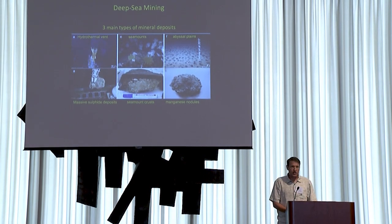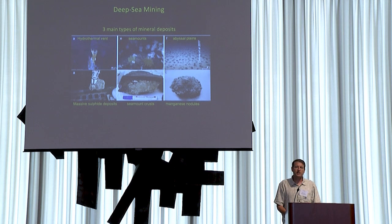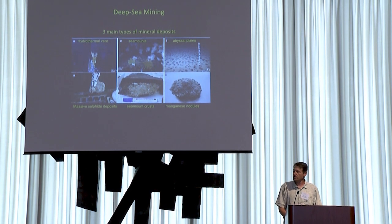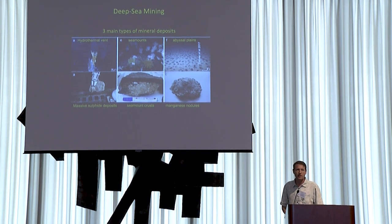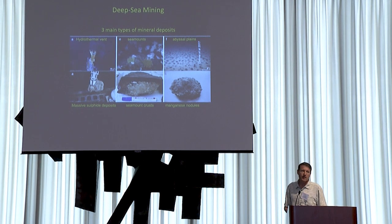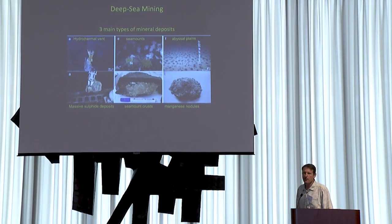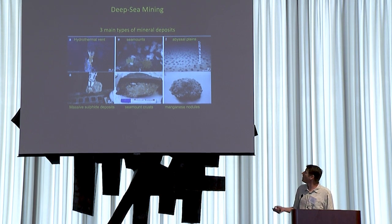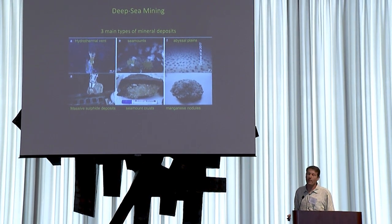There are three main mineral types that are of interest to the mining industry, and this industry is growing because of our increasing demand for metals. At hydrothermal vents, there are deposits rich in gold, silver, and copper. On seamounts, there are precipitated manganese, nickel, and cobalt — particularly cobalt, which is needed for lithium-ion batteries.